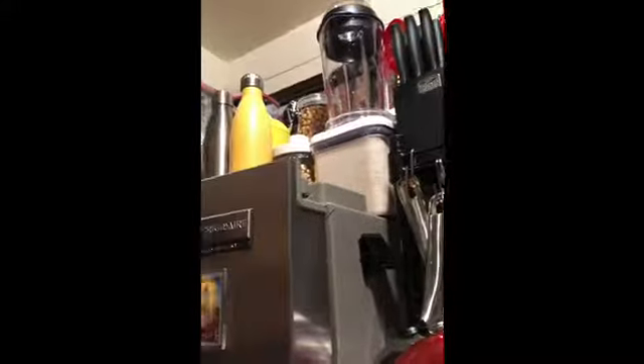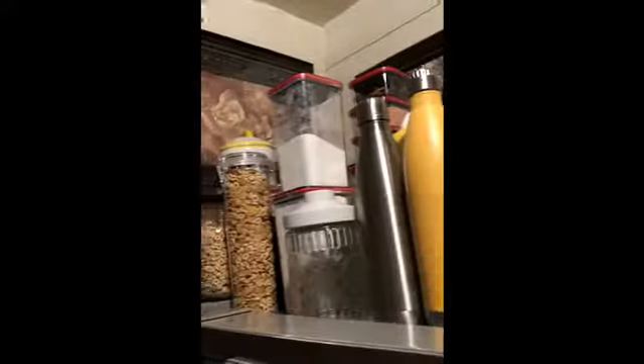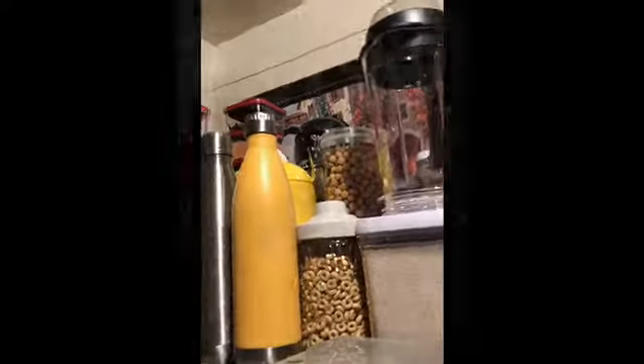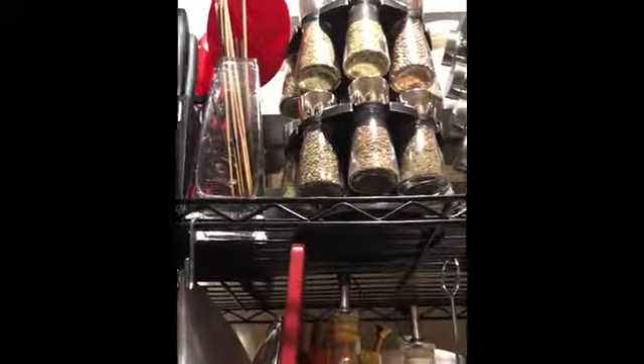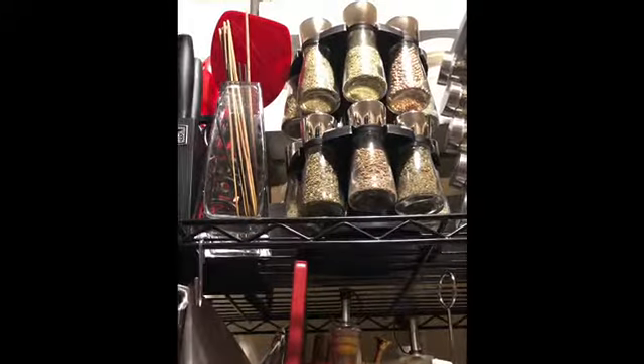Now we're coming over here on the tour, just letting you see certain things — this is still my storage area. My canisters here are also Martha Stewart — you're going to see that I love Martha Stewart. Giving a shout out — she ain't paying me, but I am one of her fans.